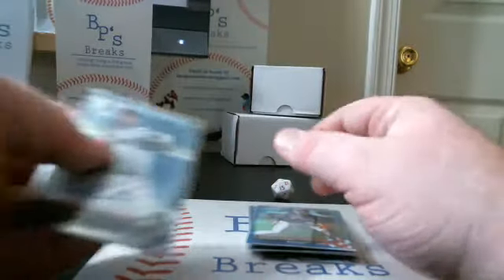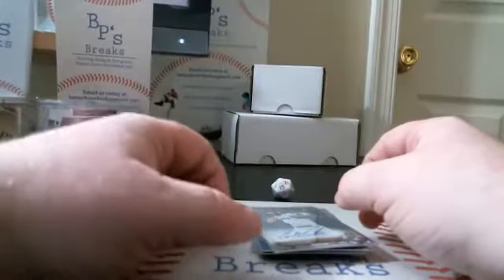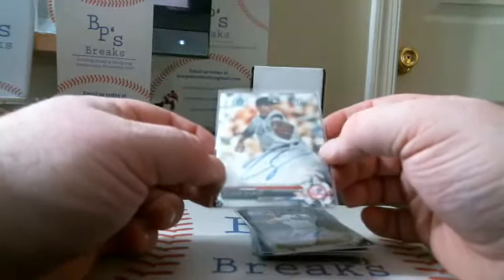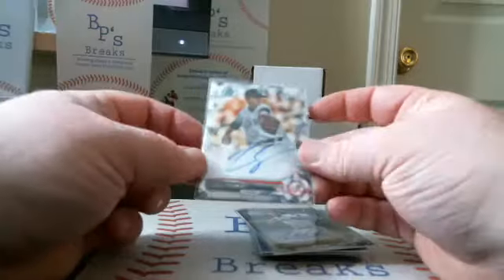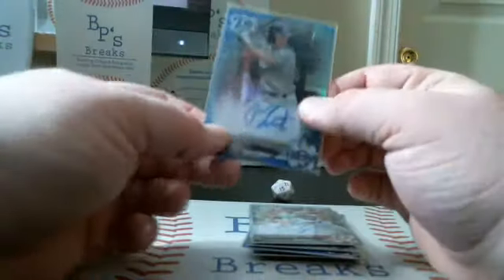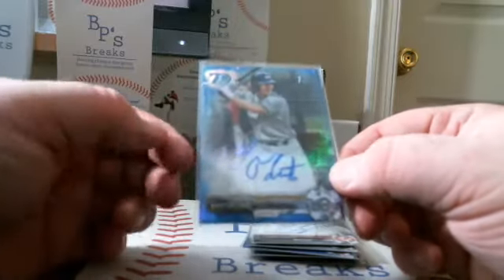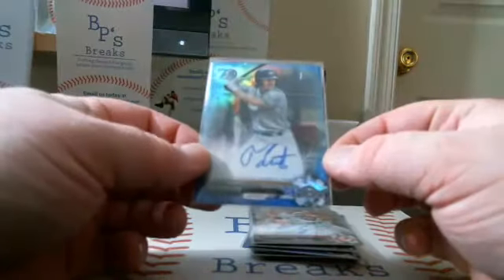For our autographs — for the Houston Astros, we had a base auto of Corbin Martin. For the New York Yankees, we had a base auto of Clark Schmidt. Not a great autograph on that card — that might grade like a 9 or an 8 on the auto. The big hit in this break was for the Milwaukee Brewers: a blue 70th anniversary auto parallel of Tristan Lutz, numbered 5 out of 70.